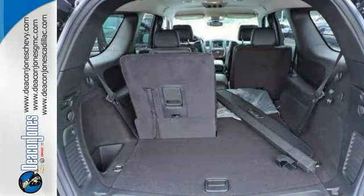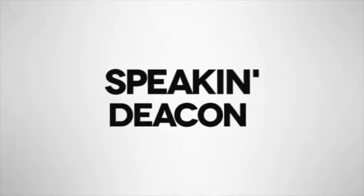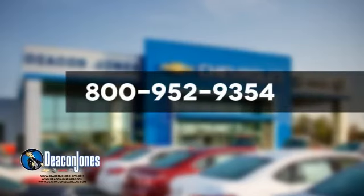This could be the one. Come in for a test drive today. Speaking Deacon — are you speaking Deacon? Visit Deacon Jones Chevrolet Buick GMC Cadillac today. Give us a call at 800-952-9354.